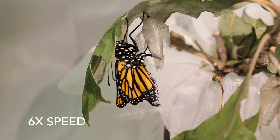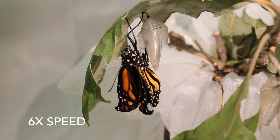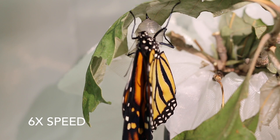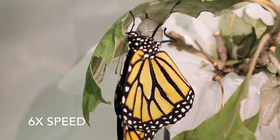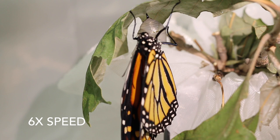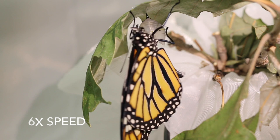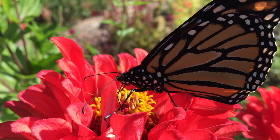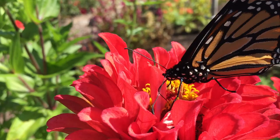At this time, a blood-like fluid called hemolymph is pumped through the butterfly's body and extends the wings. Now the butterfly is ready to fill its belly and fly south to the overwintering site in the transvolcanic mountains of central Mexico.